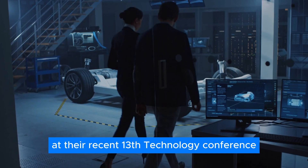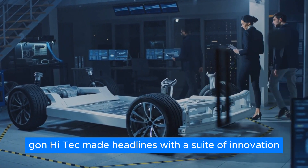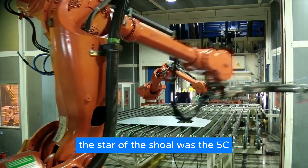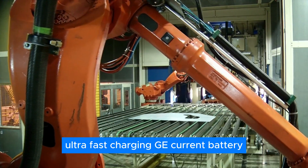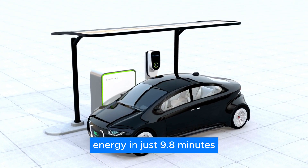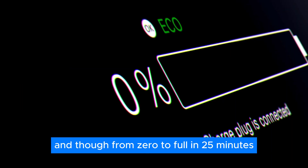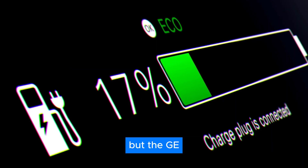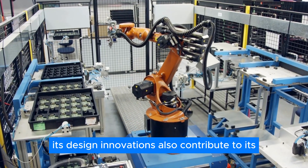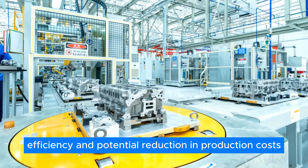At their recent 13th Technology Conference, Gohn High-Tech made headlines with a suite of innovations set to revolutionize the battery landscape. The star of the show was the 5C ultra-fast charging G-Current battery. This game-changer can replenish 80% of its energy in just 9.8 minutes, 90% in 15 minutes, and go from zero to full in 25 minutes. The G-Current battery isn't just about lightning-fast charging speeds — its design innovations also contribute to its efficiency and potential reduction in production costs.